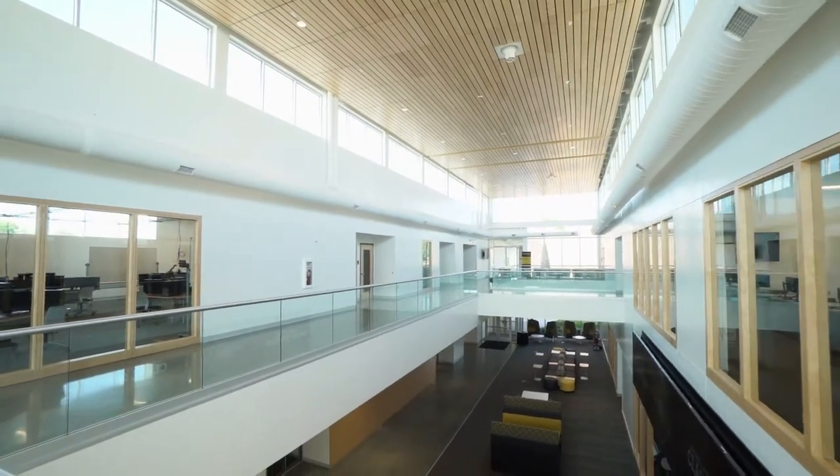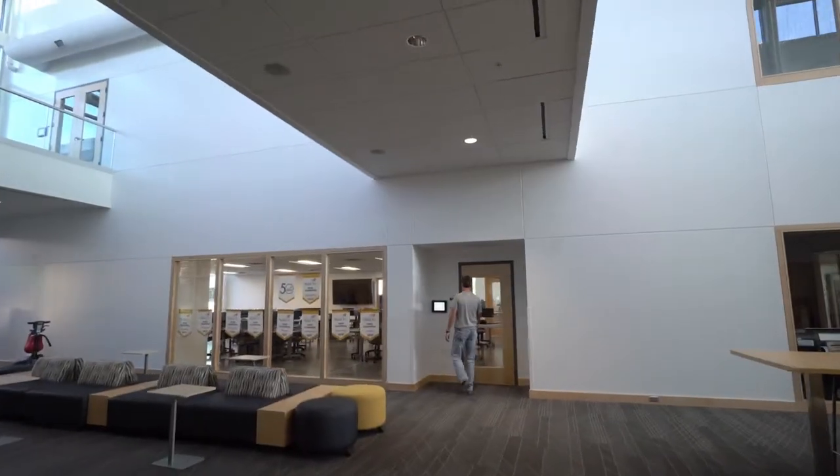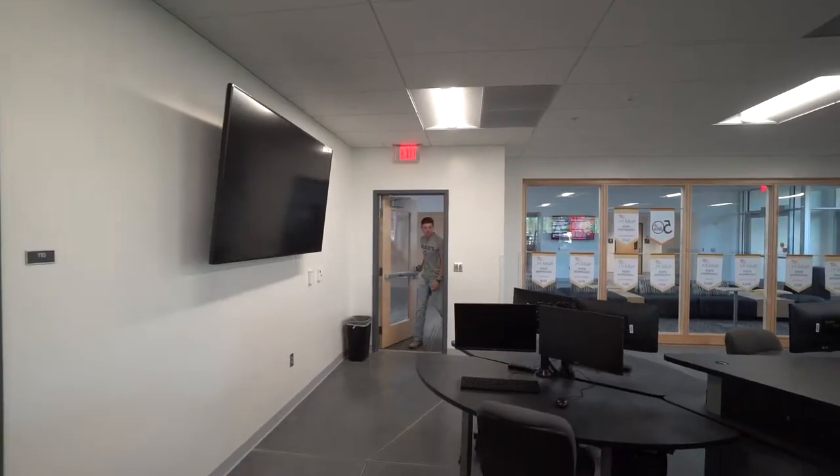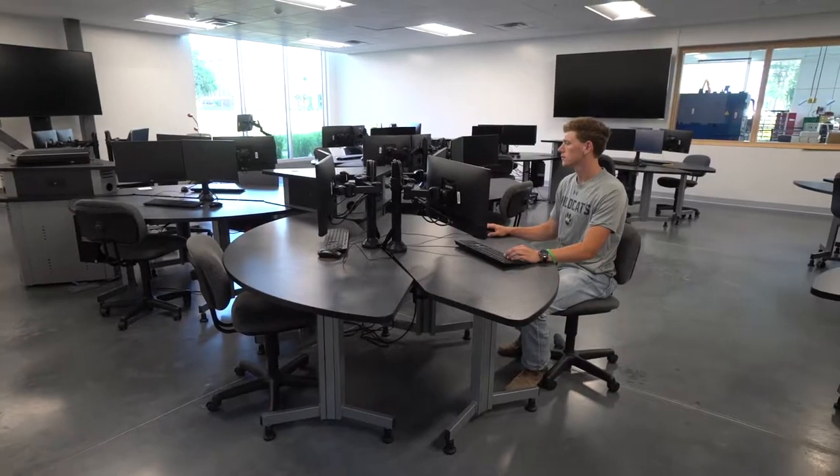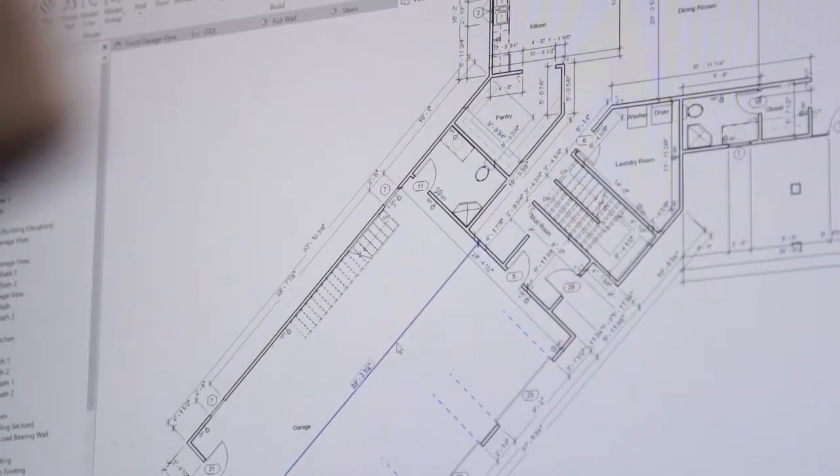There's awesome lounge areas for students to sit in between classes, and then when you get into the classrooms, it's really advanced. The drafting lab — as a drafting design major, it's really nice. We have dual screen monitors so you can have your house or commercial project on one end, and all your information, ideas, and everything on the other side.